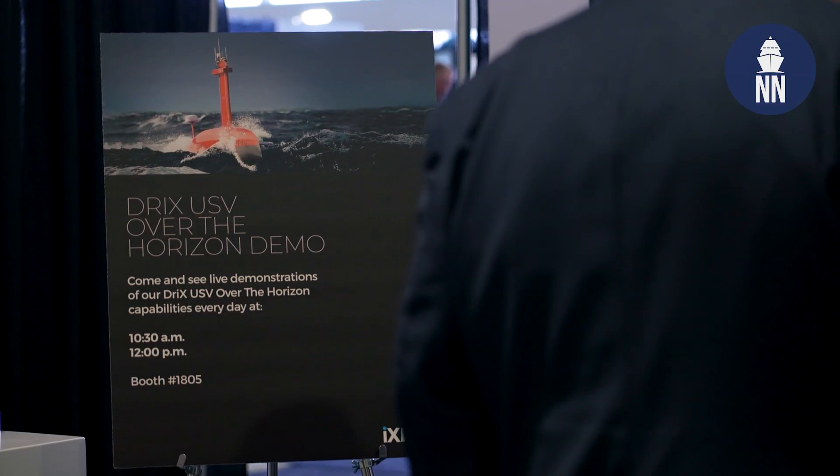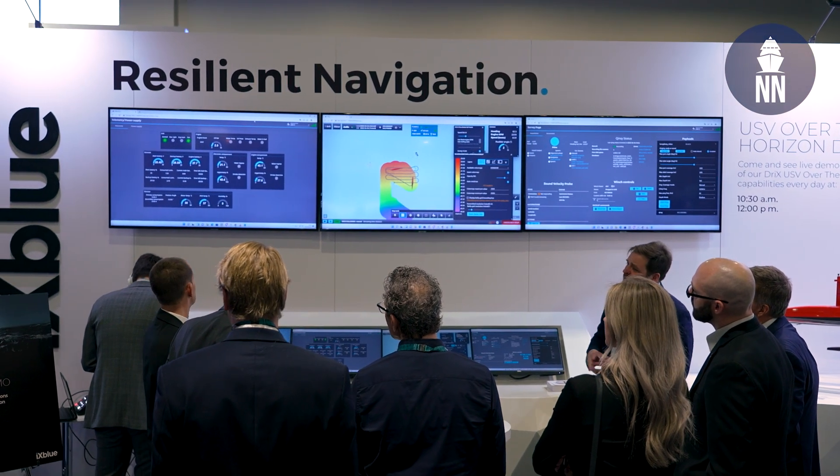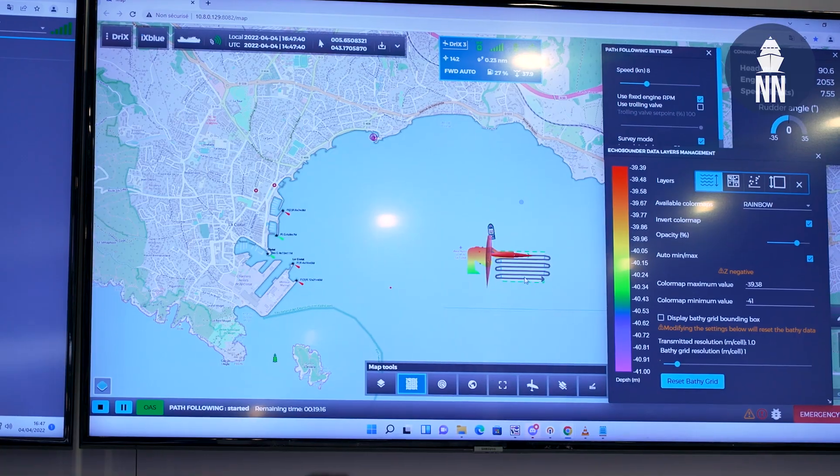So, what are you demonstrating at the show this year? We're demonstrating our DRIX unmanned surface vehicle. What we're doing is we're live-streaming the data from La Ciota, France, in the Mediterranean, and running it from the booth.